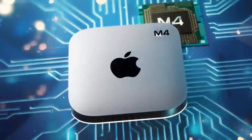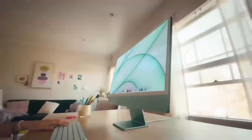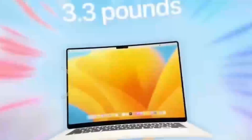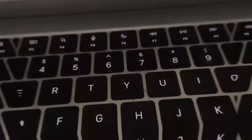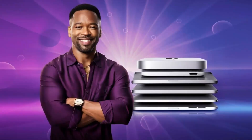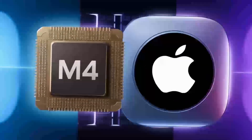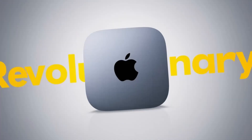The thermal design deserves a special mention. Apple has redesigned the internal layout to improve airflow, keeping the Mac Mini M4 cool and quiet even under heavy loads. If you're worried about overheating during intense tasks, rest assured that this little machine is built to handle it. And with an energy-efficient design, it's not just powerful — it's also eco-friendly.